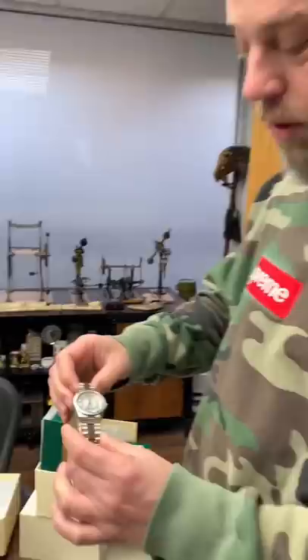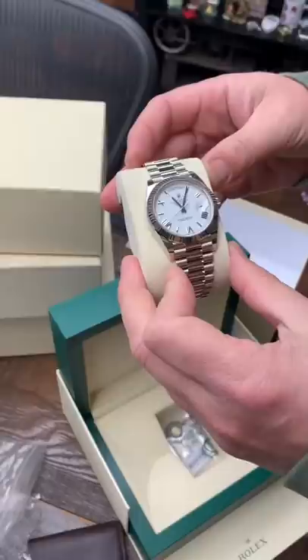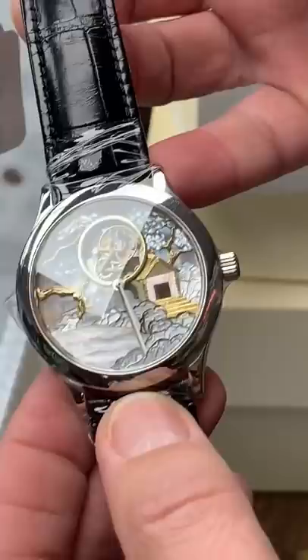Another Presidential. And this is Van Cleef. This is actually a tourbillon. That's beautiful. Obviously limited edition.